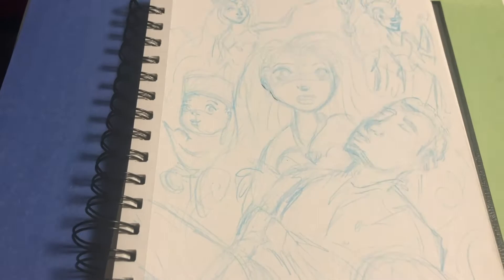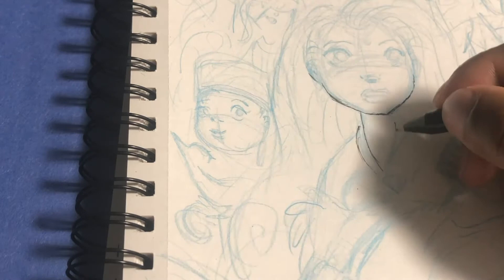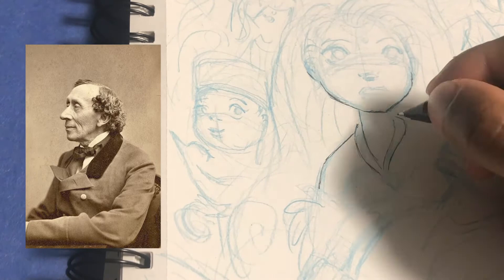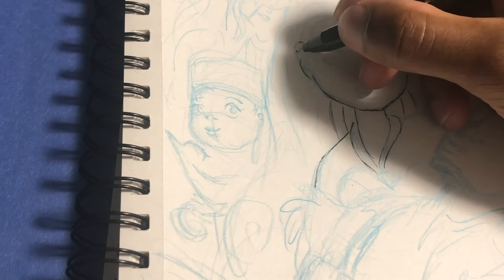Now we jump into The Little Mermaid — the story that started it all. Not the movie though, not yet. We're actually going to talk about the original Little Mermaid story, created by author Hans Christian Andersen from Denmark, published on April 7th, 1837. Some of you may already know the original story and can see differences compared to the 1989 animated film. But for those who don't know, here are some facts — and actually, these facts are pretty dark. So buckle up.